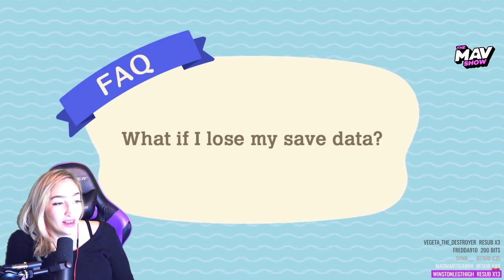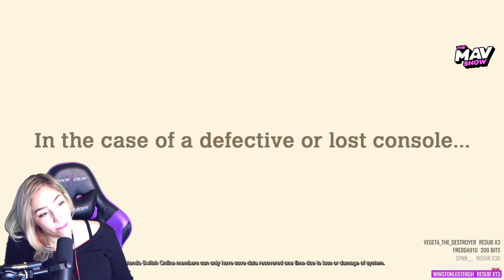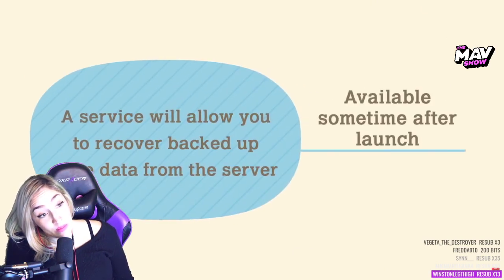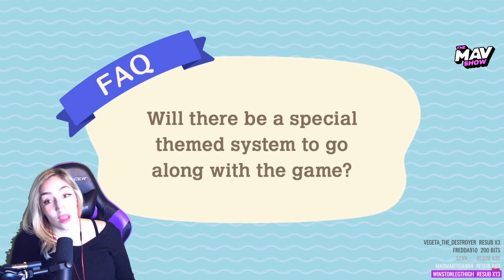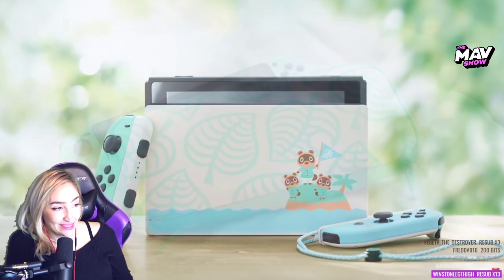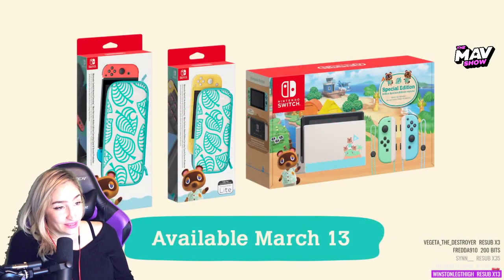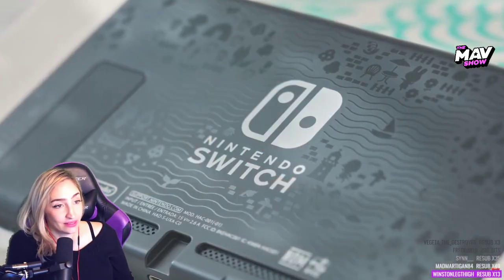What if I lose my save data? Animal Crossing: New Horizons does not support the save data cloud feature. However, we're planning to offer a service for recovering backed-up save data from the server in certain circumstances, such as console damage or loss. Will there be a special theme system to go along with the game? Oh frick — yes, yes, yes! It's so cute — it's released on March 13th, a week before the game launches. A separate pouch and carrying case will be available the same day. Nook Inc. supervised the console design for your playing pleasure.